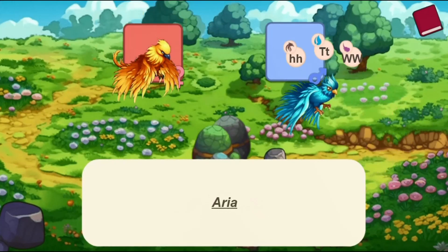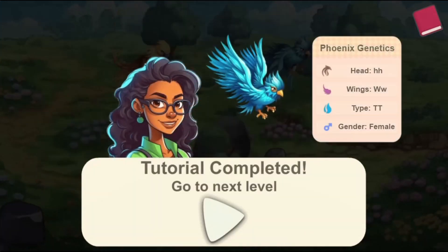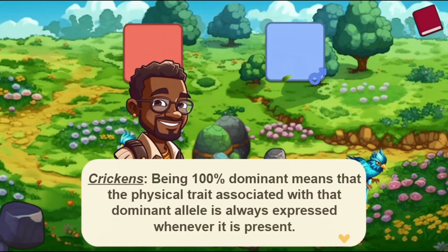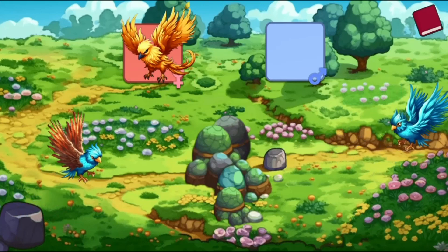Breed unique phoenixes by pairing females and males to achieve specific outcomes. Immerse yourself in visually captivating tables and designs, conquer challenging levels of increasing difficulty, and embark on a rewarding journey to genetic mastery.